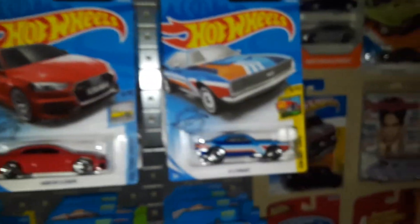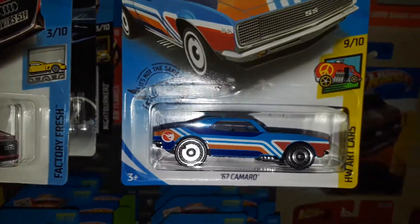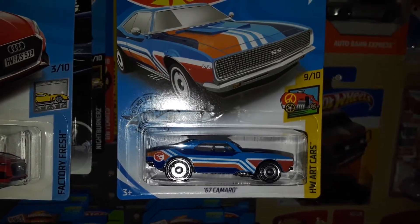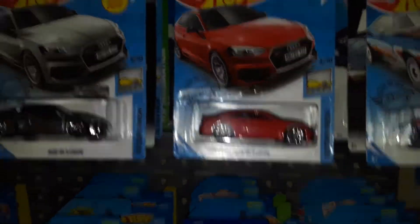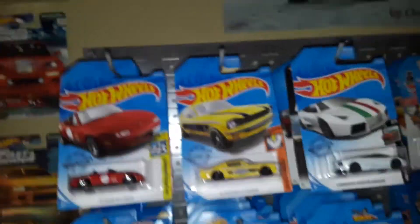That's the regular treasure hunt for the Q case — the 67 Camaro, which is really cool. That's probably my second regular treasure hunt for 2019; I have the Twin Mill from a year ago and that's about it. These older cars are everywhere — I still find tons of them on the pegs at Target and Walmart.